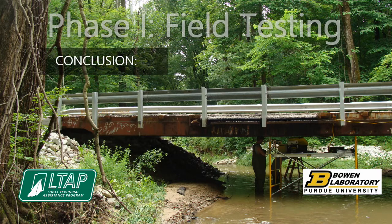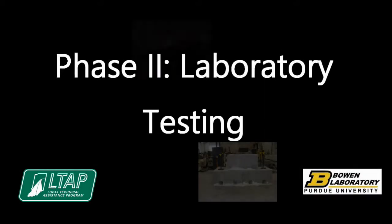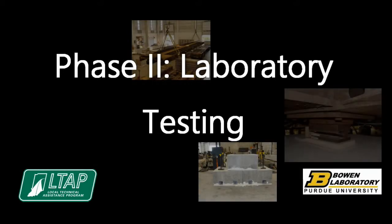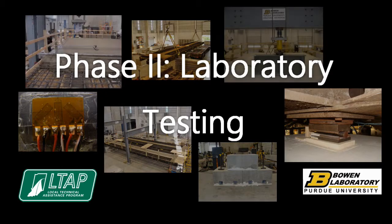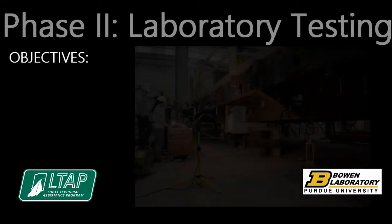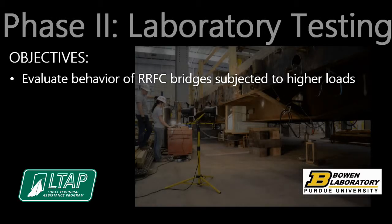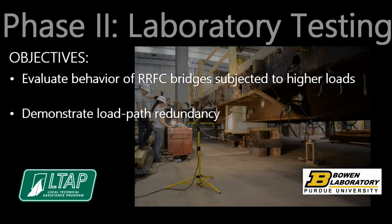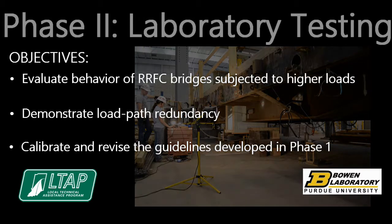It can be concluded that properly selected railroad flat cars are a suitable option to be used as low-volume road bridges. The second phase of the research focused on laboratory testing of a railroad flat car bridge with two typical flat cars placed side-by-side. The construction and load testing took place at Bowen Laboratory at Purdue University. The objectives of phase 2 were to evaluate the behavior of bridges subjected to higher loads than applied during phase 1, demonstrate load path redundancy by simulating a fracture in a primary load carrying member, and calibrate and revise the proposed load rating guidelines developed in phase 1.